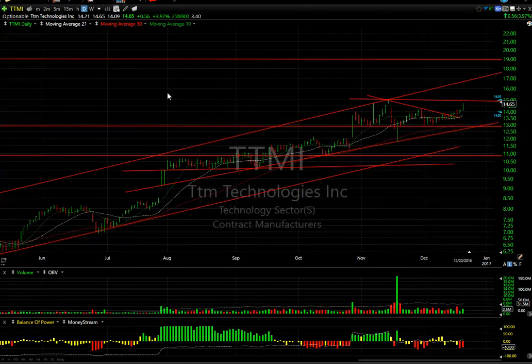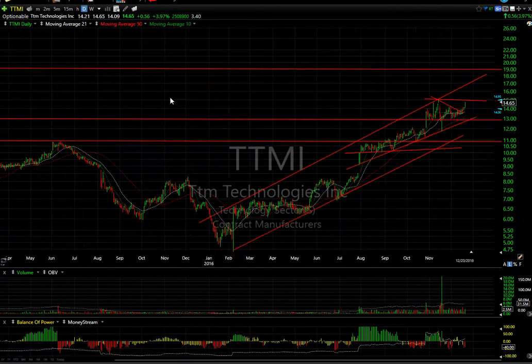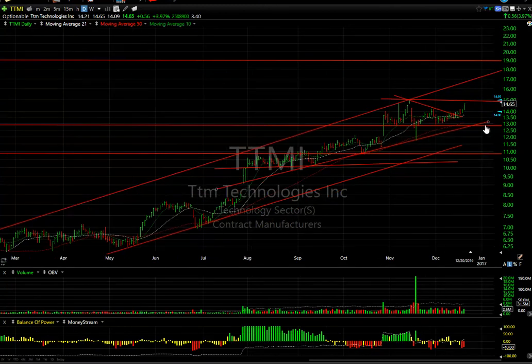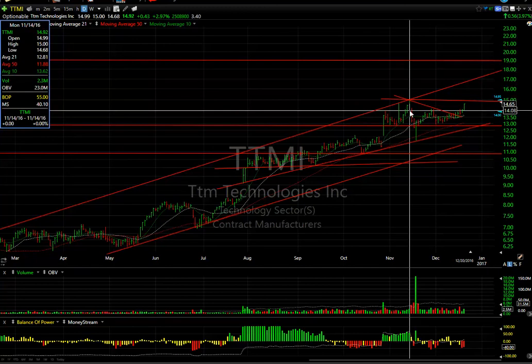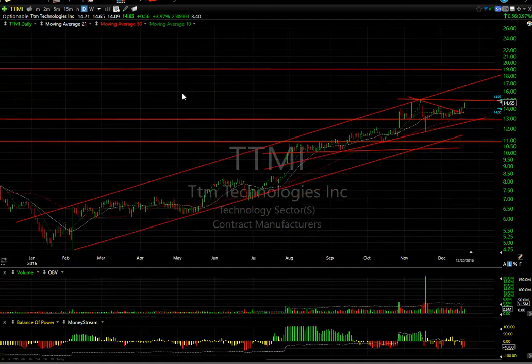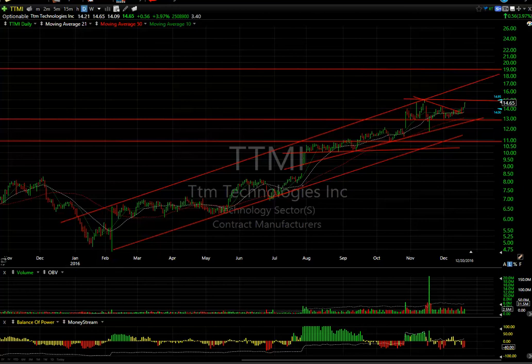TTMI is having a great time. Near-term resistance at $15 — get through that tomorrow and we may very well see $17 and $19 going forward. That looks very good.